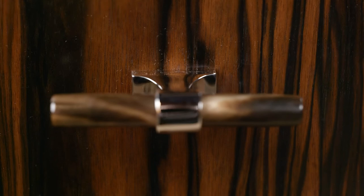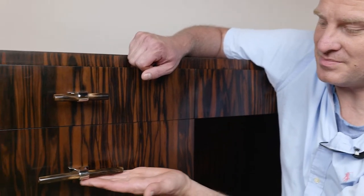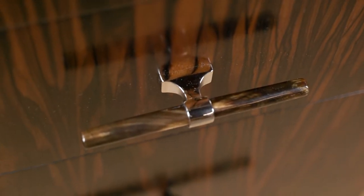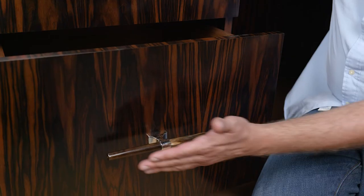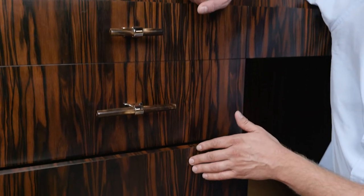I'm sure you're oohing and aahing over the hardware on this desk. The designer purchased and supplied us with these exquisite handmade horn pulls from a hardware company in New York called Ochre. The colors perfectly blend with the Coromandel ebony.